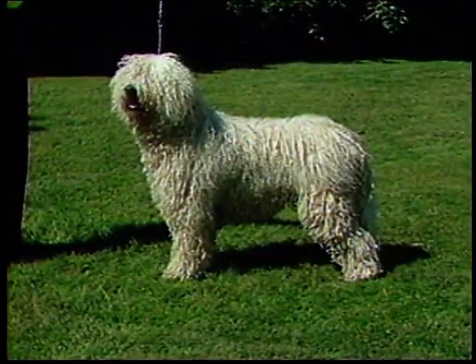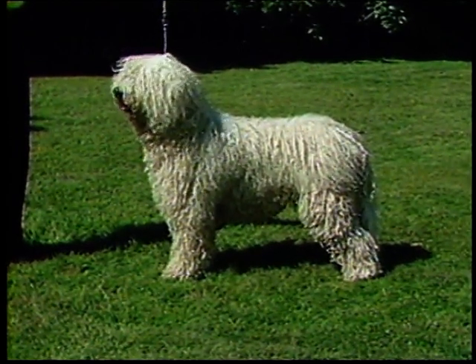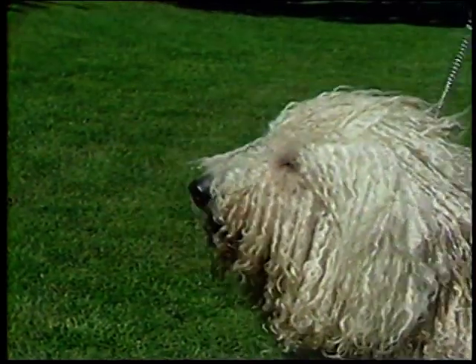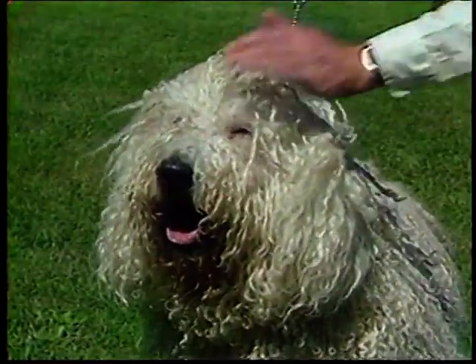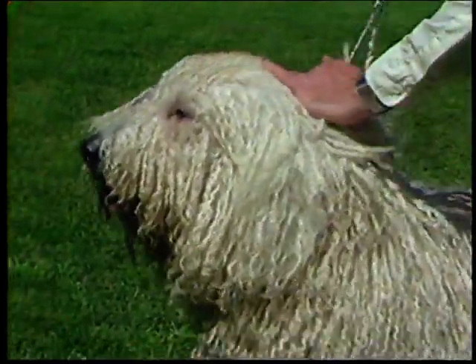Let's begin our detailed study of the Komondor's structure by examining the head. The head should be of good size and in proportion to the rest of the dog. Even with the heavy coat, you can see that this dog's head is too small for the size of the body. The head looks somewhat short in comparison to the seemingly wide forehead, with the muzzle somewhat shorter than the skull. The top line of the muzzle is straight and nearly parallel to the top line of the skull. The muzzle is wide and coarse, not pointed or snipey. Under the coat, the skull is broad and powerful.